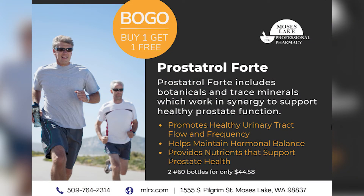So those are the ingredients in Prostatrol Forte. It's buy one, get one free this month at Moses Lake Professional Pharmacy — www.mlrx.com. Make sure you subscribe and like our YouTube channel. Thank you for watching.